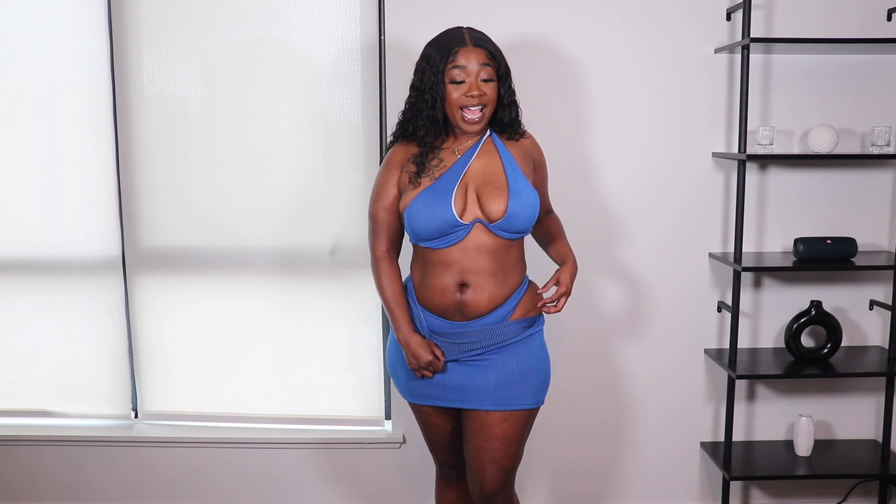It fits everywhere else really nicely but the top just isn't giving. Same high-cut bottoms situation, and I love that it has a skirt to make me more comfortable walking around — I don't feel like I'm just naked in my underwear. I like the color and that it's bright, but I honestly think I actually like the cream one better. I'm really sad the top doesn't fit properly, and this is an extra large just like the cream one.